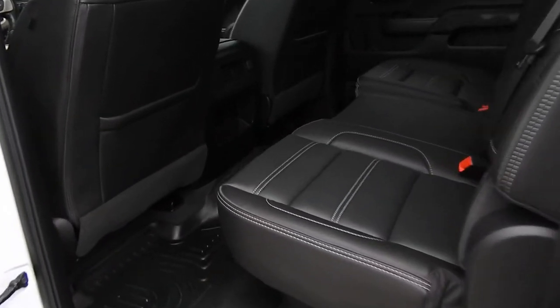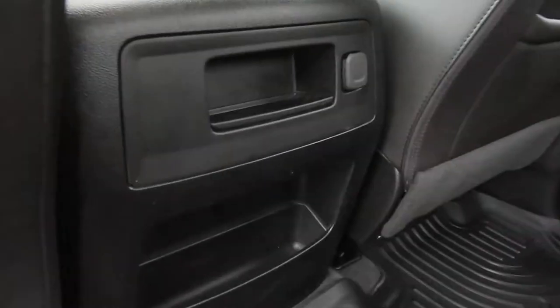Go ahead and give you a shot of that power sunroof there. Take a look at the rear seat — this is the full crew cab, so plenty of legroom for your rear passengers back here. They also have storage space, a charge port, and cup holders that fold out of the back of that seat. This truck also has the under-seat storage package.